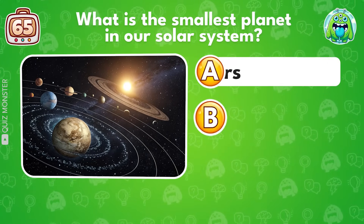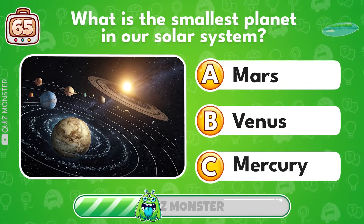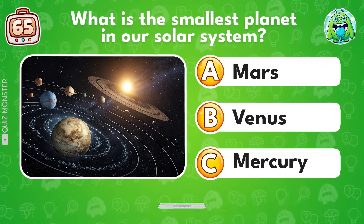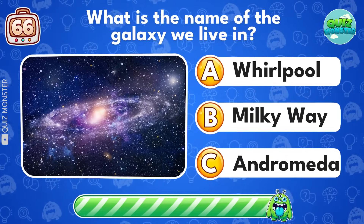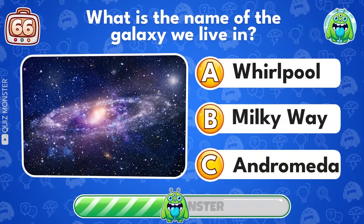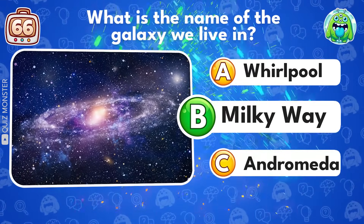What is the smallest planet in our solar system? Mercury! What is the name of the galaxy we live in? Milky Way!